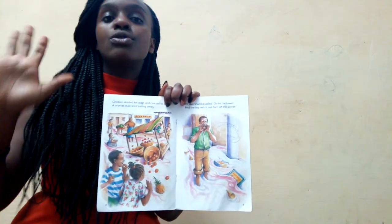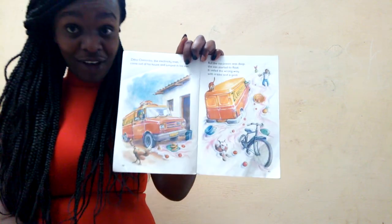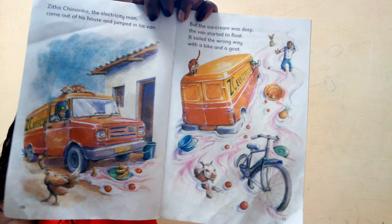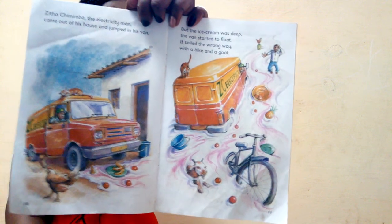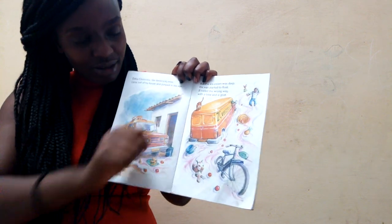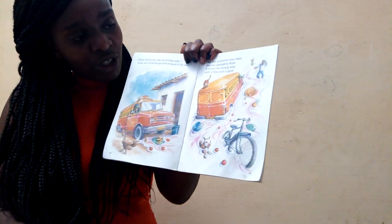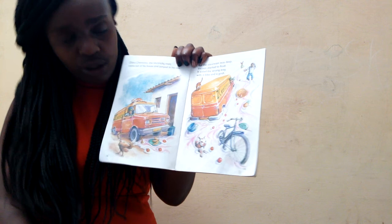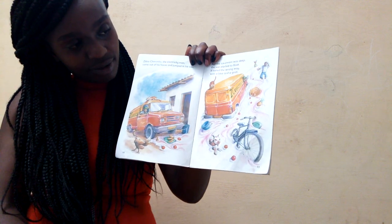Who is this? The electricity man came out of his house and jumped into his van. But the ice cream river was deep — his van started going in the wrong direction, floating away. Can you see the bicycle? The bicycle is also going in the wrong direction. They got caught, going in the ice cream river!